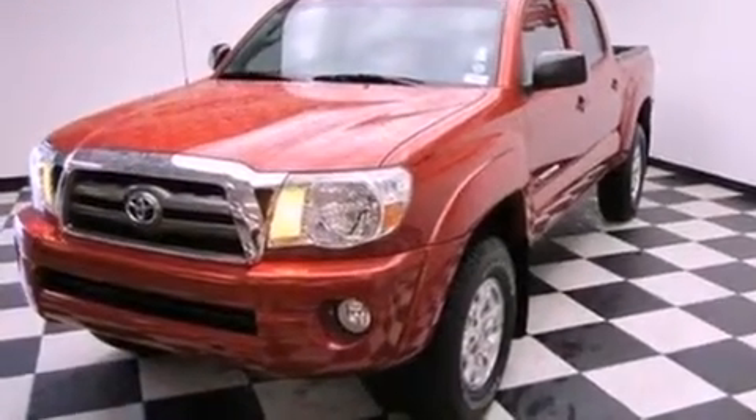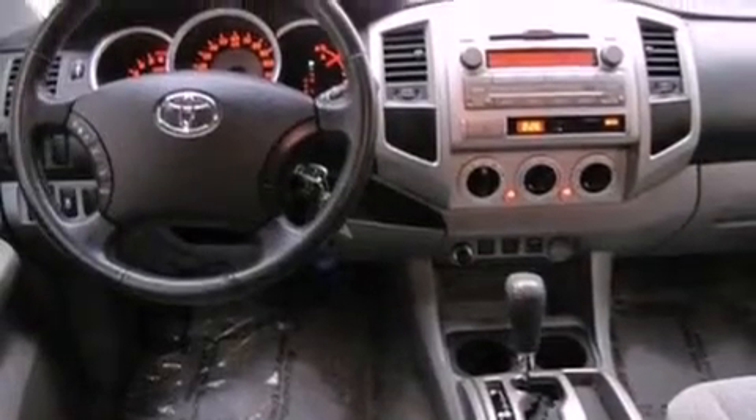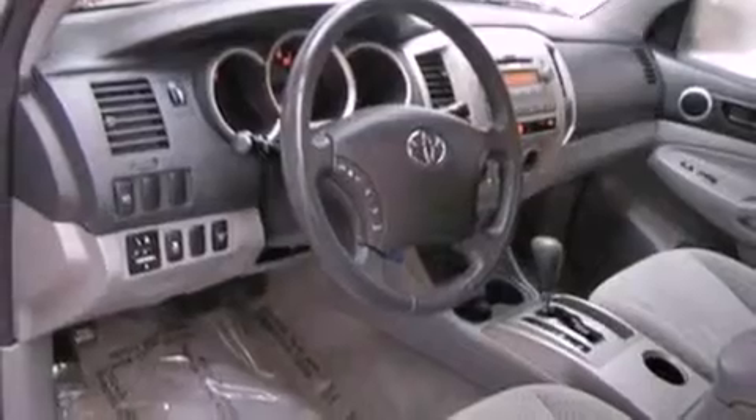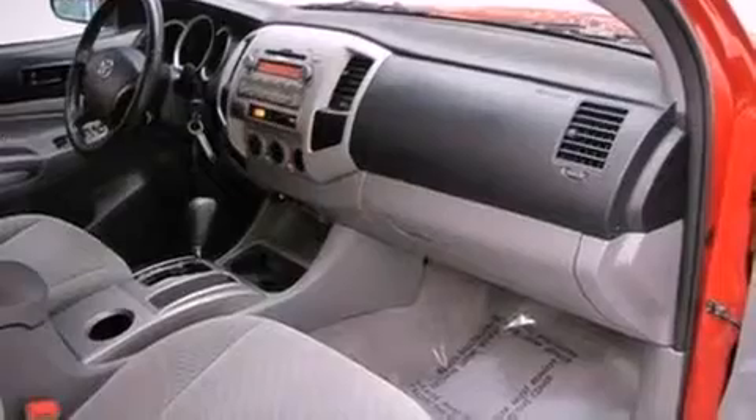Features include alloy wheels, air conditioning, cruise control, a premium sound system, a leather-wrapped steering wheel, a bed liner, an anti-lock braking system, a passenger side airbag, full-power accessories, and this vehicle has less than 22,000 miles.